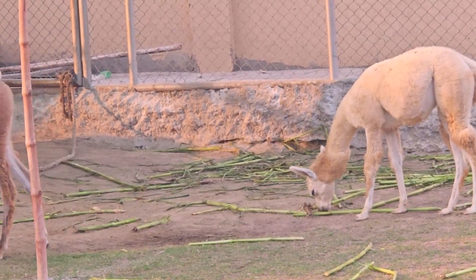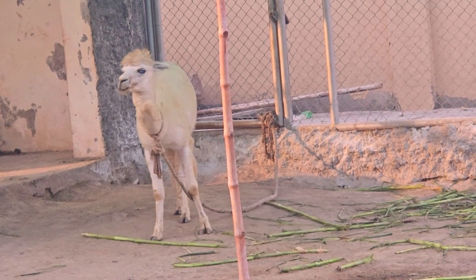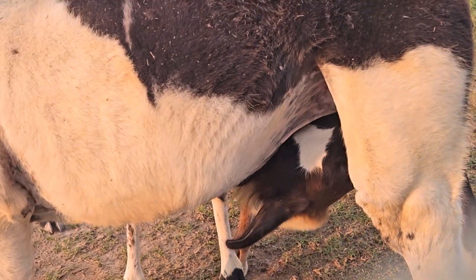The gestation period for llamas is approximately 11 months, and they typically give birth to a single cria, or baby llama.